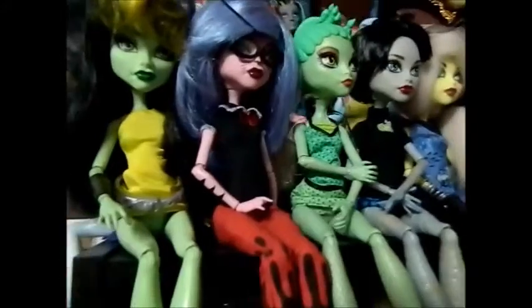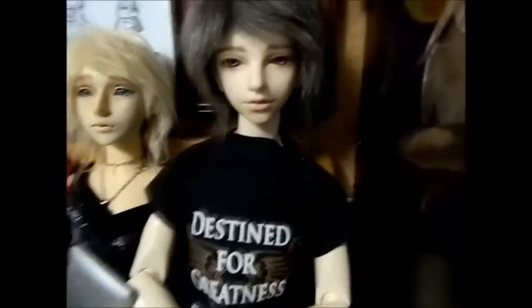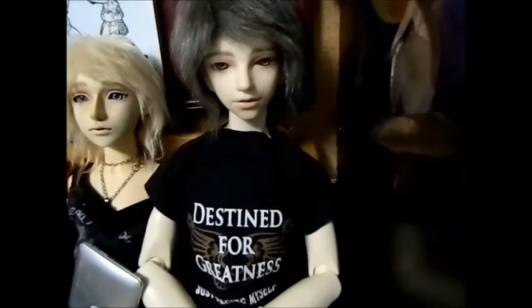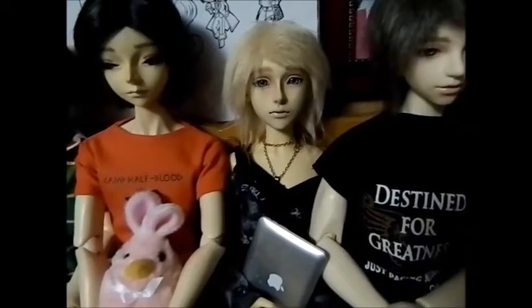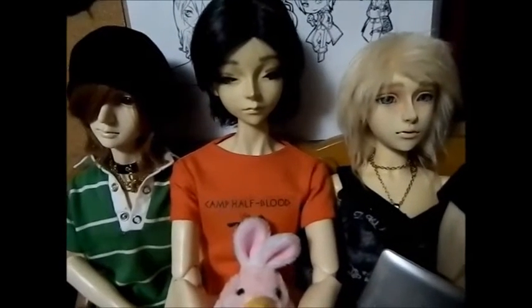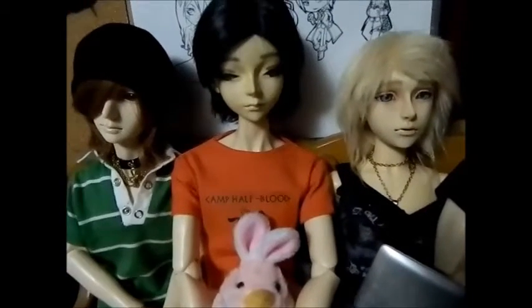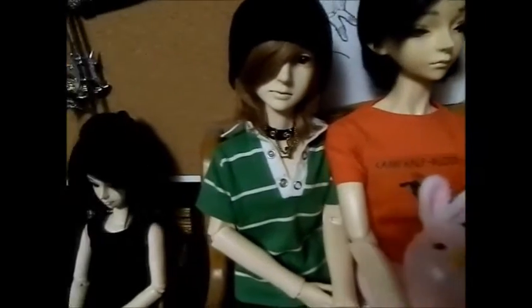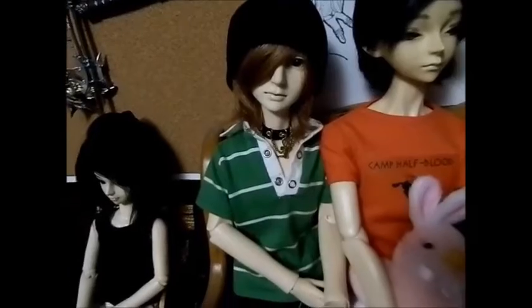Now moving on to some of the ball jointed dolls. Here is Keith, my Doll Family H Zhang Qi on a Miro doll body. And we have Alex, who is a Kizdoll Sai on a Fantasy doll body. Here we have Dakota, who is a Dollzone Moby SD head on an Angel of Dream body. My beloved Rai Jun, who is a Bobobi Apollo.